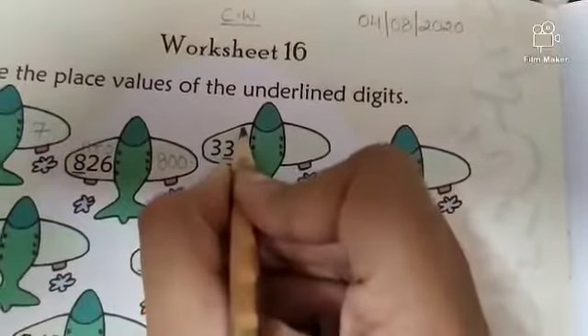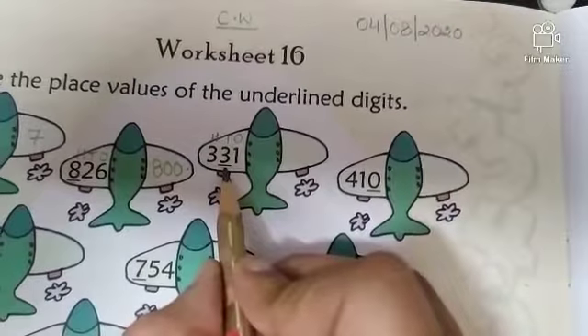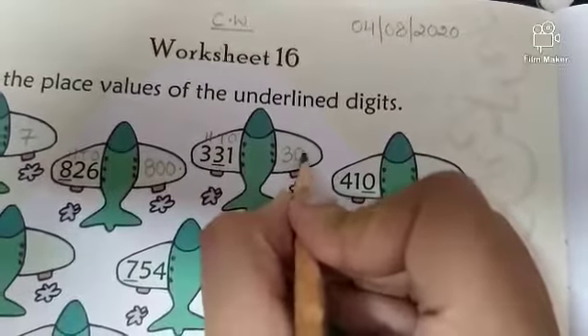Next — write 1s, 10s, 100s. The underlined digit is 3. What is the place value of 3? 3 tens. So 3 tens is equal to 30.